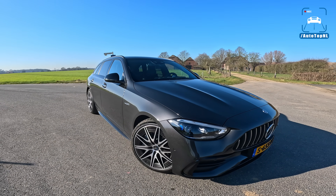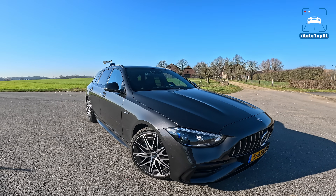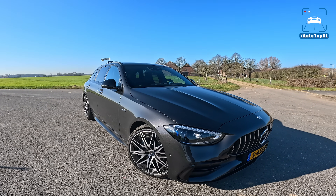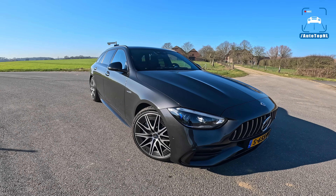What's up ladies and gentlemen and welcome to this POV review by Autotop NL. My name is Max and today we are taking a look at the all-new Mercedes AMG C43 4MATIC+. This is the new AMG, the new C-Class AMG with a four-cylinder.